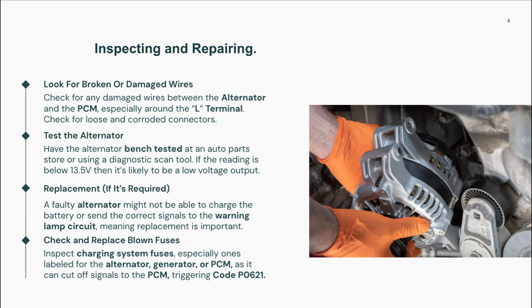If all those components are functioning properly and the code remains, test the instrument cluster to make sure it's receiving and displaying signals correctly. In rare cases, a faulty PCM may be the issue and could require reprogramming or replacement. Once the root cause is addressed, use a scan tool to clear the code, then drive the vehicle to ensure it doesn't return. Always verify that the battery warning light now behaves correctly and that voltage output remains steady while the engine is running.